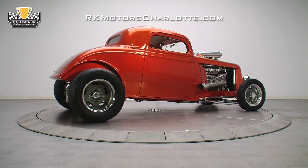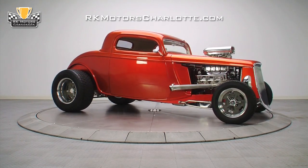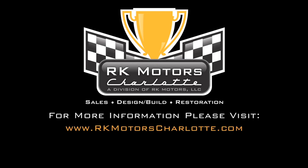This '33 Ford is the perfect car for anyone who wants a top-notch build without spending two years and six figures achieving it. For more information on this hot rod and many others, call, click, or visit RKMotorsCharlotte.com.